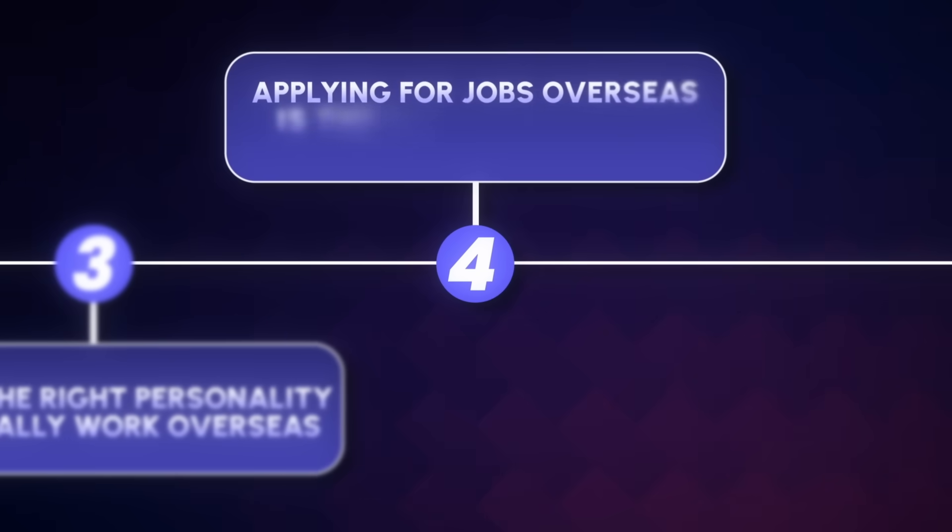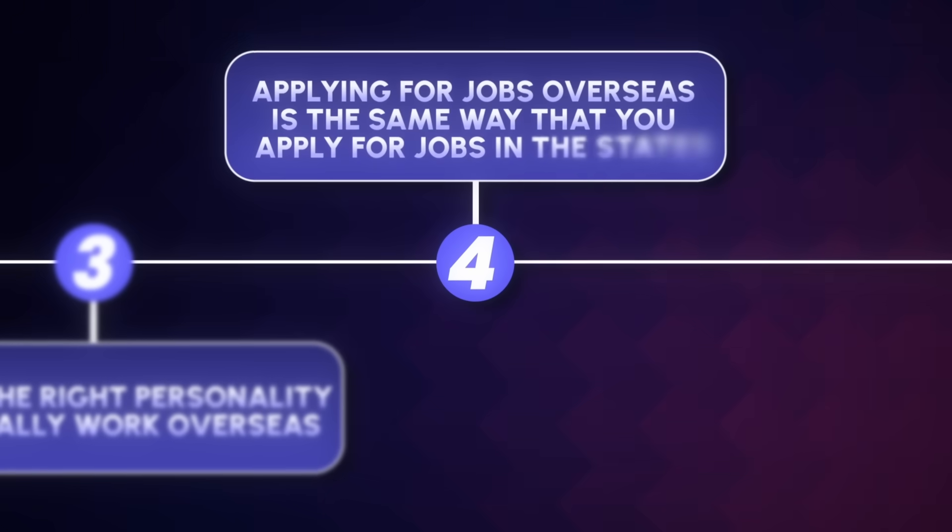Applying for jobs overseas is the same as applying for jobs in the States, but you're going to need a passport and you also need to be a US citizen for these roles. Make sure you have your passport ready to go because they'll want to confirm it before giving you an offer. Once you get your job offer, you typically deploy overseas within three to four weeks, so do not wait on getting your passport.